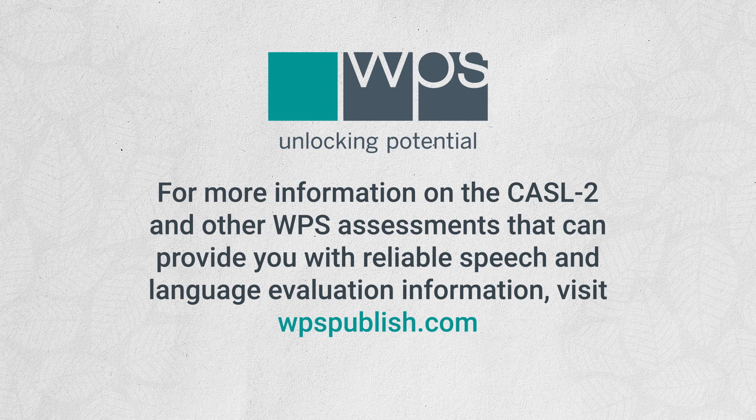For more information on the CASL II and other WPS assessments that can provide you with reliable speech and language evaluation information, visit WPSPublish.com.